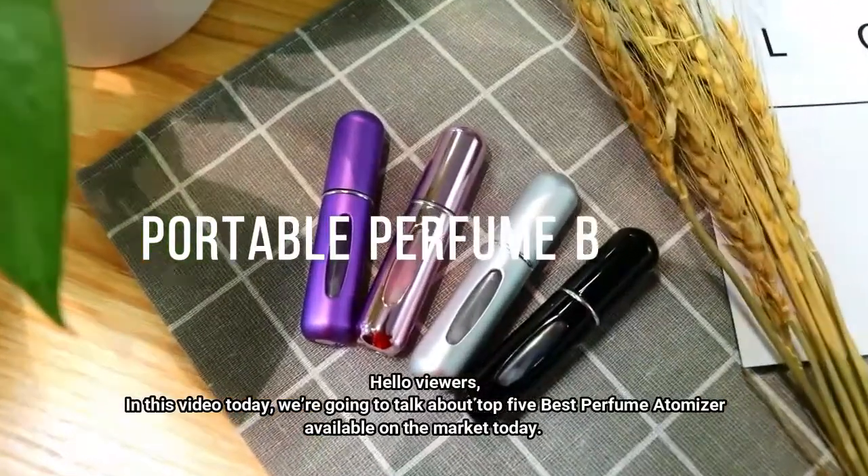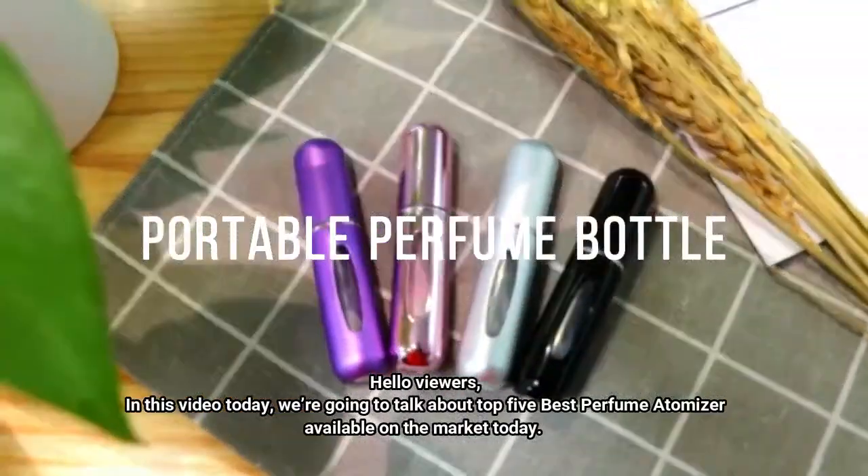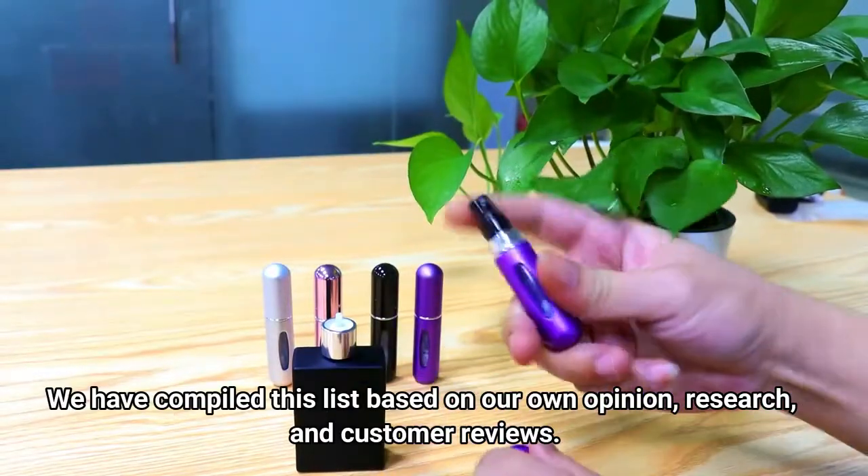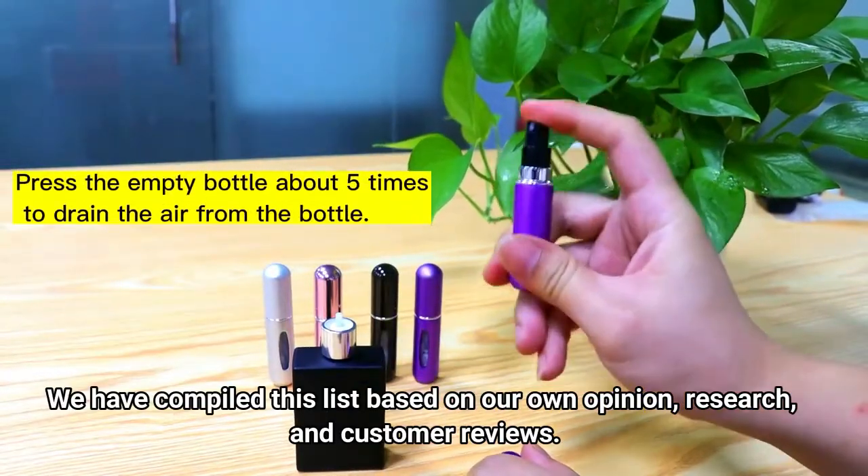Hello viewers, in this video today we're going to talk about the top 5 best perfume atomizers available on the market today. We have compiled this list based on our own opinion, research, and customer reviews.